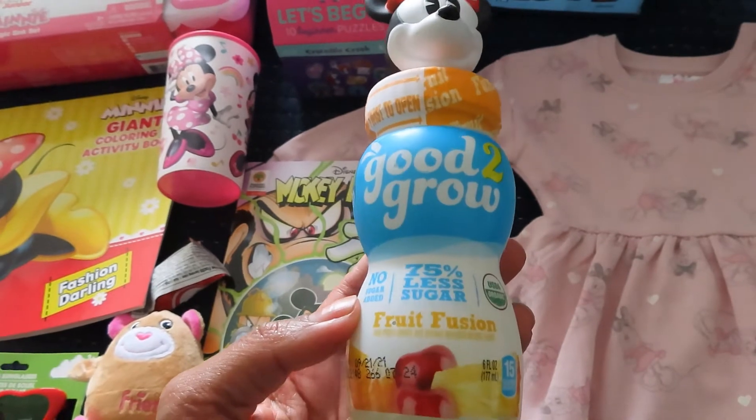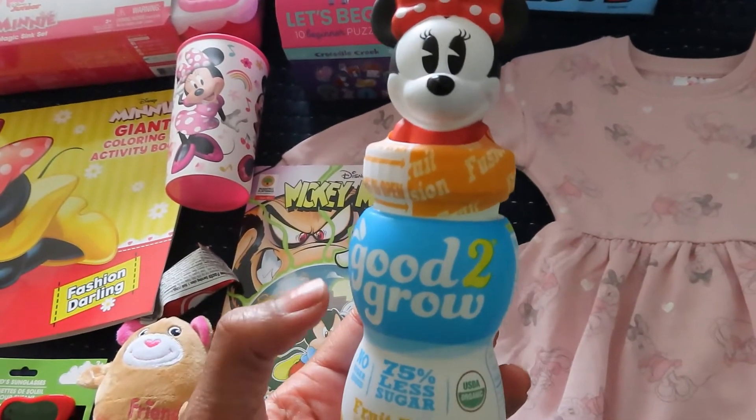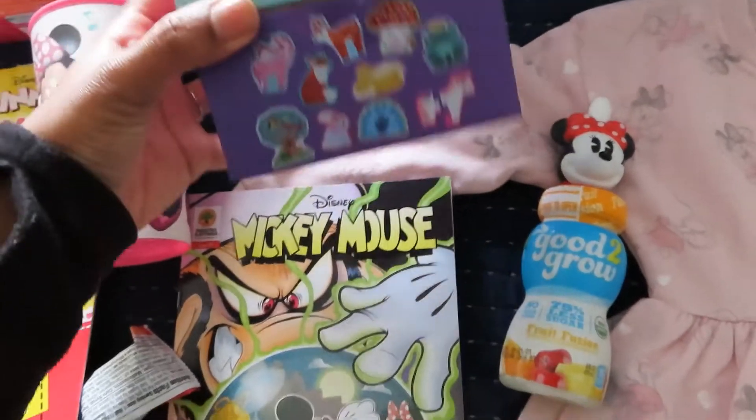We got her a Good2Grow juice — the Fruit Fusion with 75% less sugar. This came from Walmart.